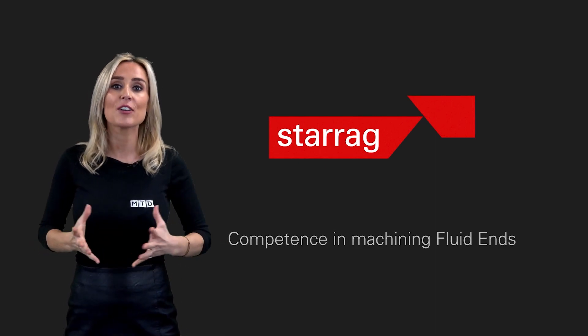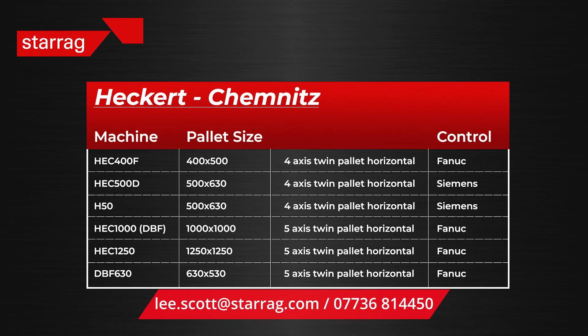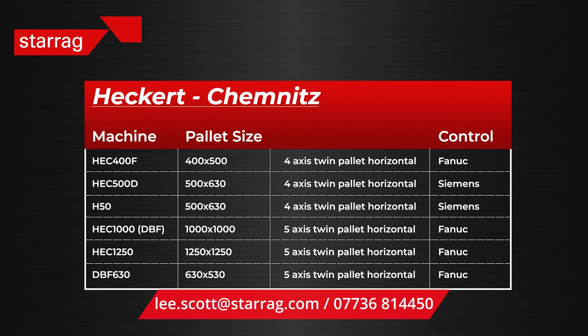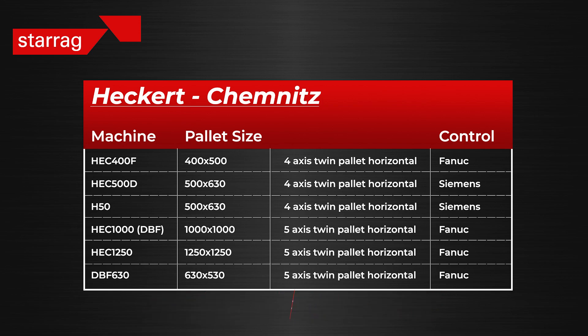Starag also have a number of other machines available on short delivery options. If you're interested in either the HEC 630 or 1000 DBF via the Sybil Scheme, contact Lee Scott for more information.